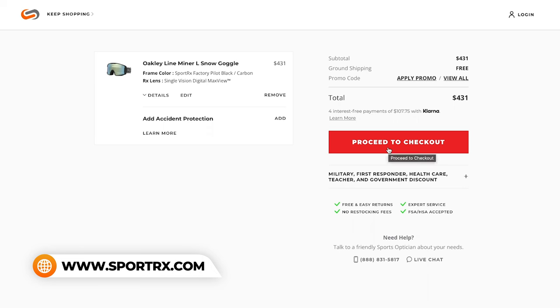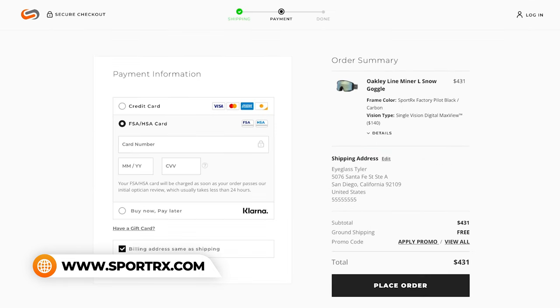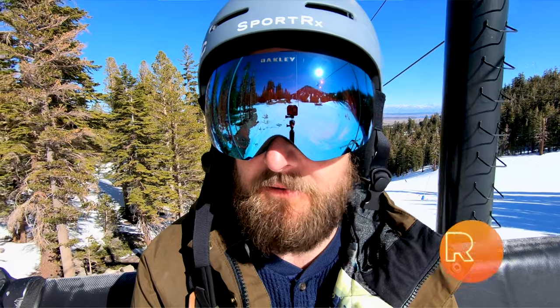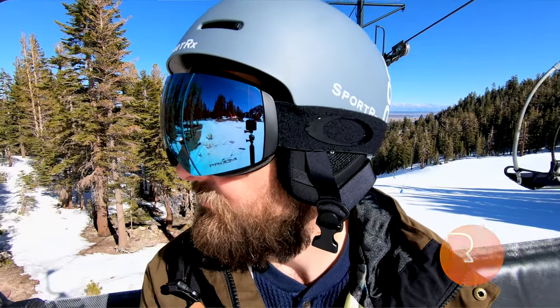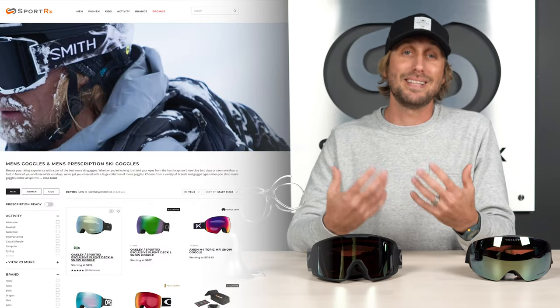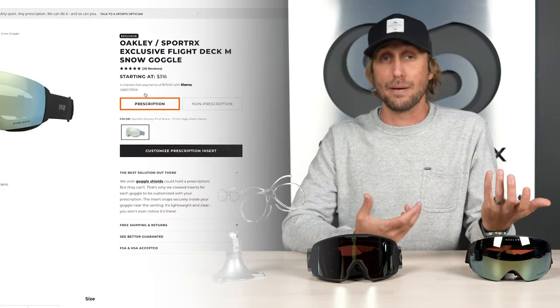So you might be asking yourself, how do ski or snowboard goggles qualify as a medical expense? Well, the short of it is you just need to order your goggles in prescription and use your HSA or FSA card to pay just like you would a credit card, because SportRx is an eligible expense when it's considered to be medical. So the long of it is you need to be getting prescription goggles for it to be covered, because then it's considered a medical expense.